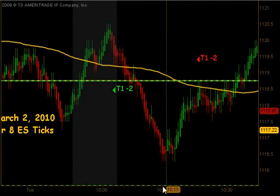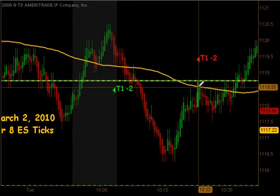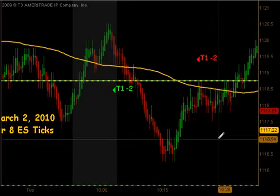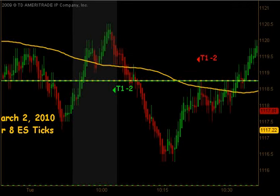Found some support down in that vicinity, started to bounce up, and we actually took that opportunity to get short. Unfortunately, that again only produced target 1 without the follow-through we needed — another 2 tick stopout.